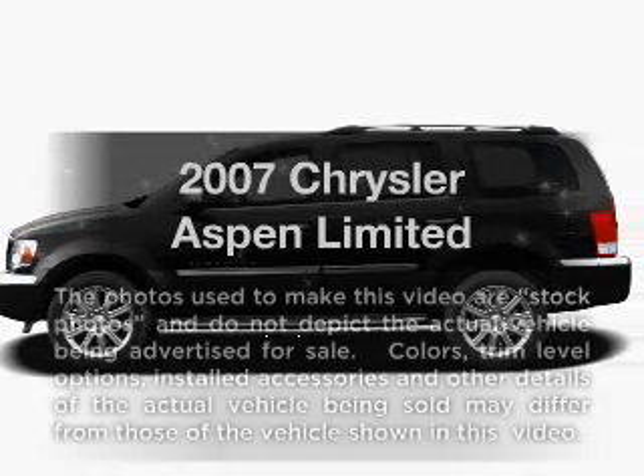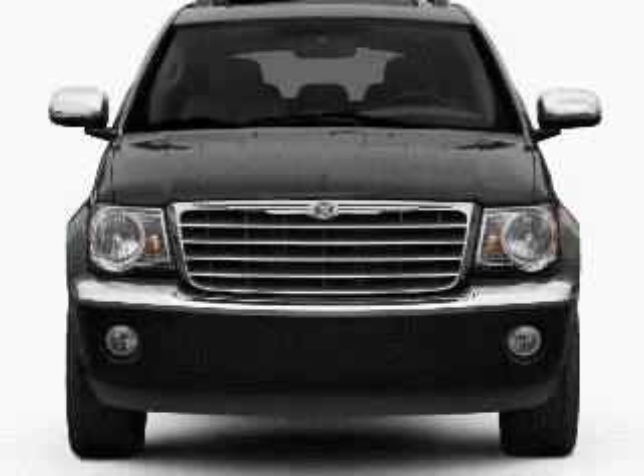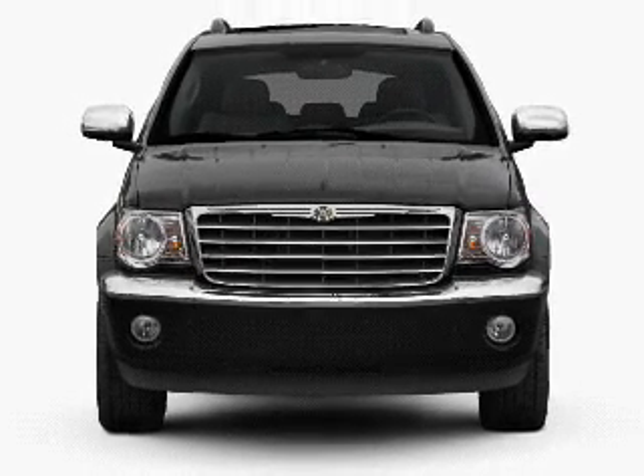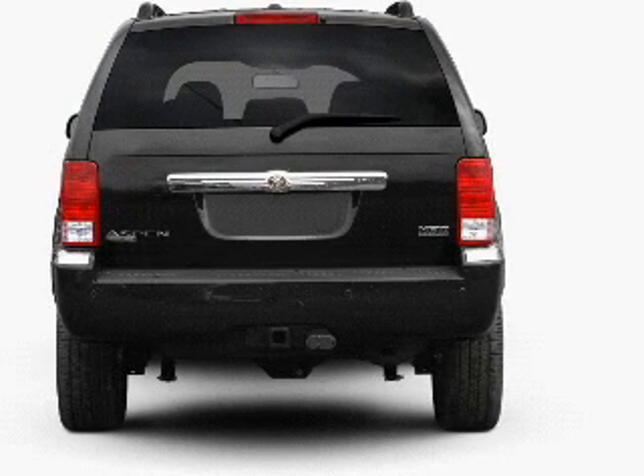Get noticed in this 2007 Chrysler Aspen. Everything you need under one roof with this great vehicle. With a powerful 8-cylinder engine that responds smoothly to its automatic transmission, premium wheels give a more luxurious look.